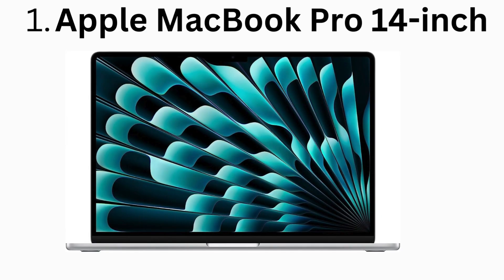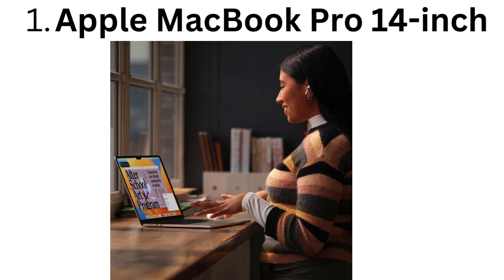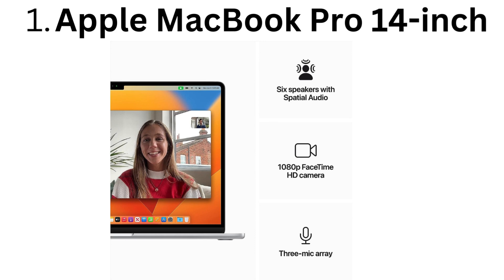Number 1. Apple MacBook Pro 14-inch, 2023. Powered by the M2 Pro chip with exceptional CPU and GPU capabilities, it handles demanding graphic design workflows like 3D rendering and video editing effortlessly.